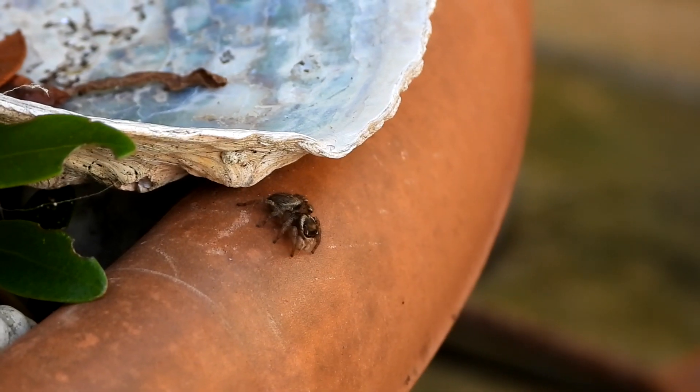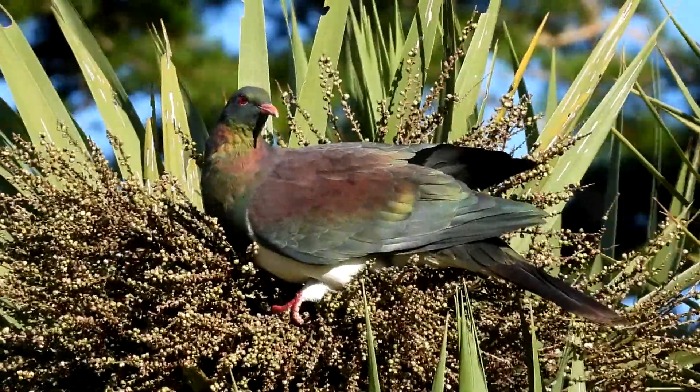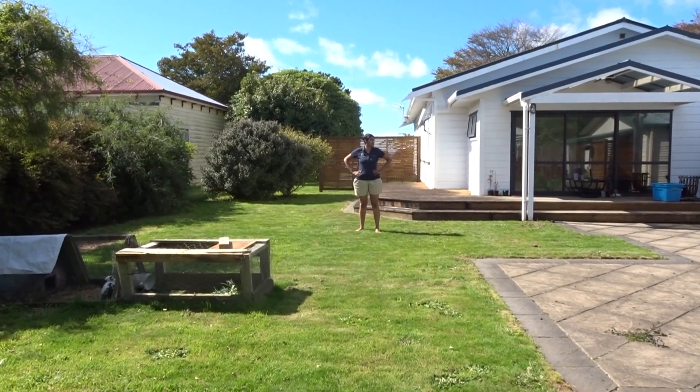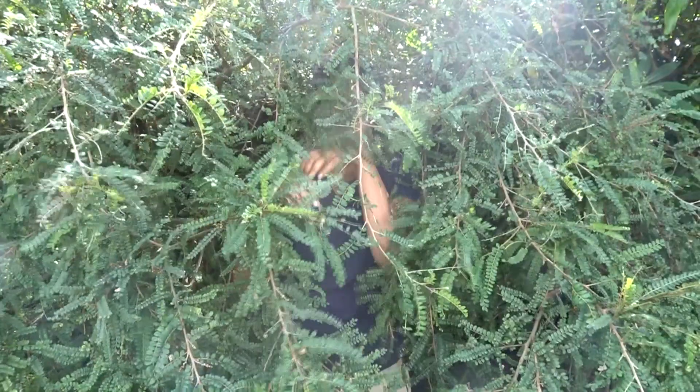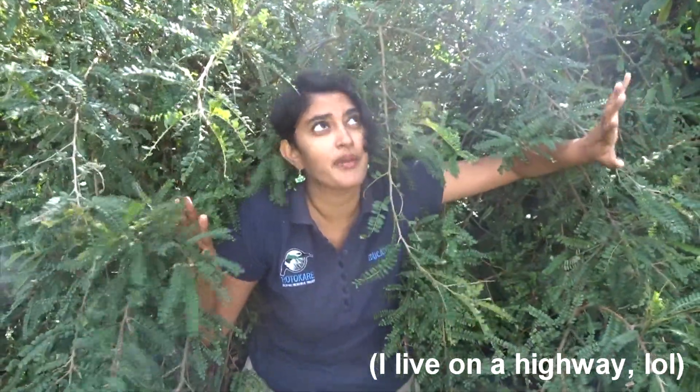Backyard Biodiversity is a video series that takes you on an adventure in your own backyard. Join us to find out what bugs, birds, lizards and plants live in your garden. Your backyard might be bursting with wildlife, which is amazing. But if you live in a virtual desert, don't worry — we can show you how to create the perfect backyard habitat and bring all that wildlife back to your garden.